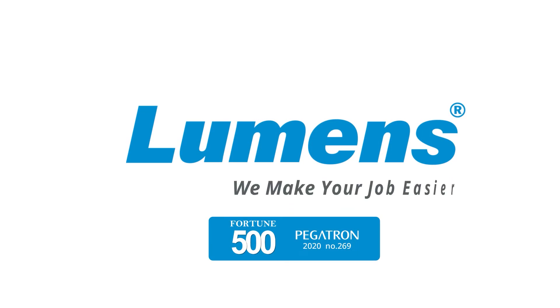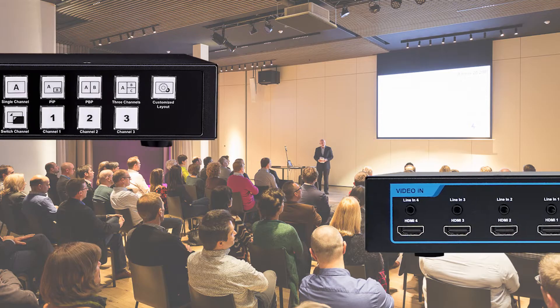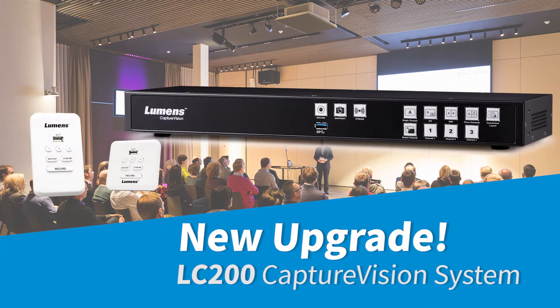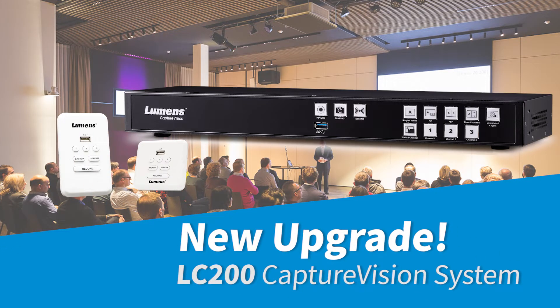Lumens — we make your job easier. The Lumens LC200 CaptureVision System goes to the next level and now has several new features.